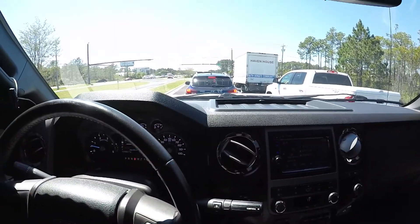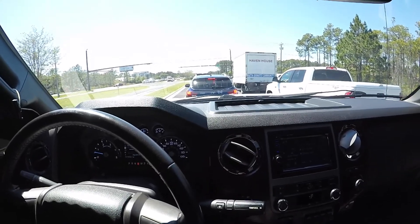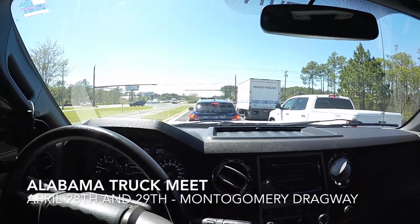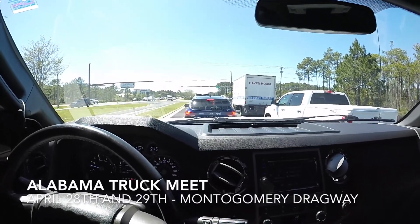Next week I'll show y'all what I'm going to be doing to get the truck ready for the Alabama truck meet up in Montgomery. Going to do some drag racing — should be a good time.